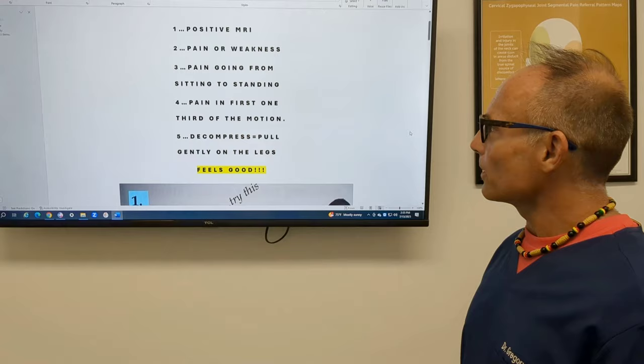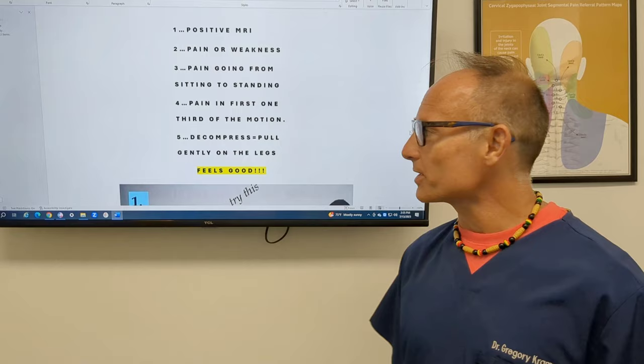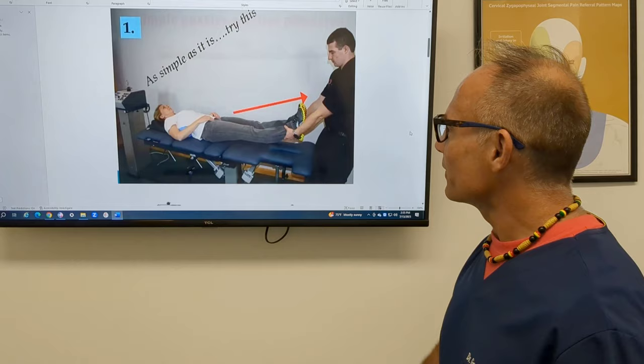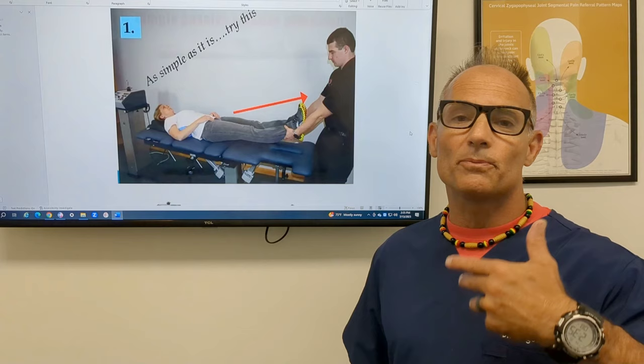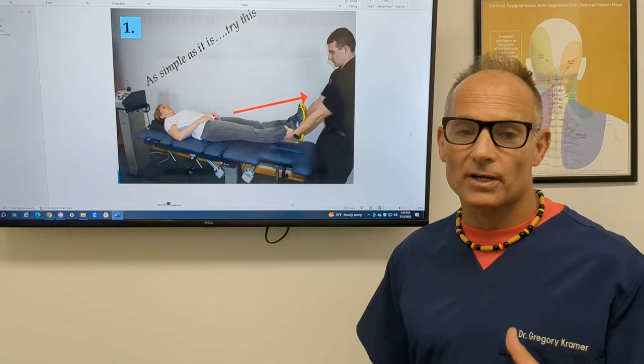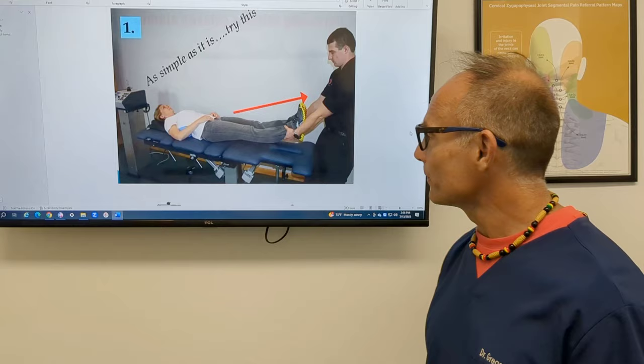Now the fifth test. Remember we talked about positive MRI, pain or weakness in arms or legs, pain going from sitting to standing, and pain in the first one-third of motion. But the simplest test is: have one of your friends or family members gently pull on your legs, and if this feels good, you are decompressing your spine. If that feels good, you would be a candidate for spinal decompression — which is doing repetitive pull and relaxing over 10 to 20 minutes. If this hurts you, then you're probably not a candidate. It's that simple.